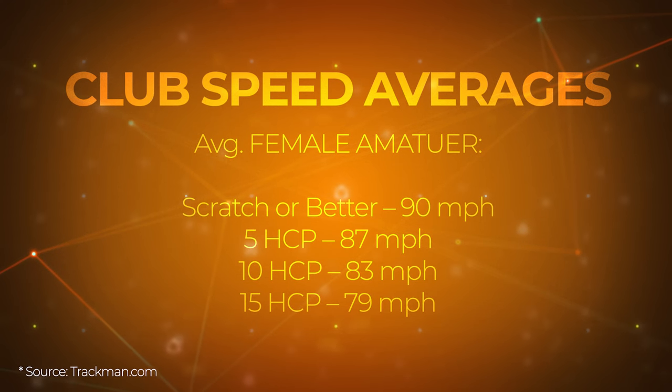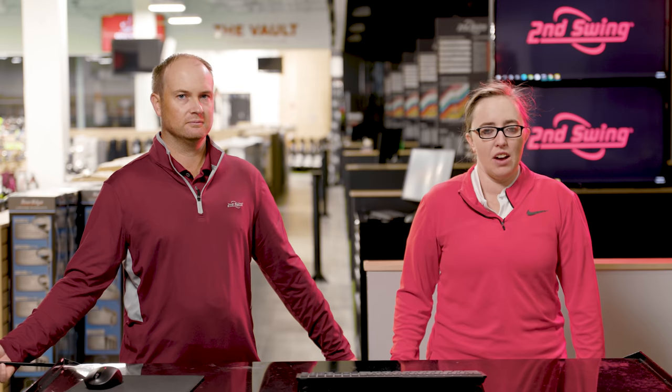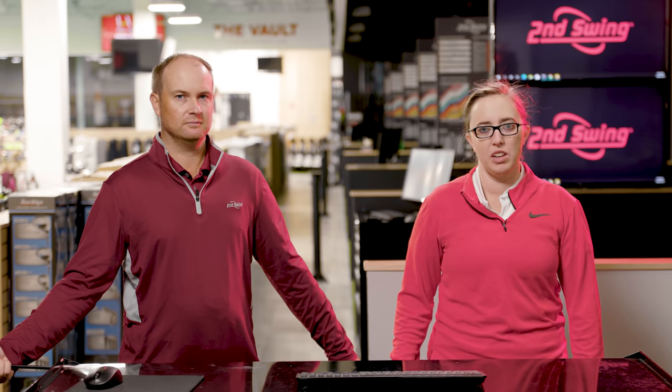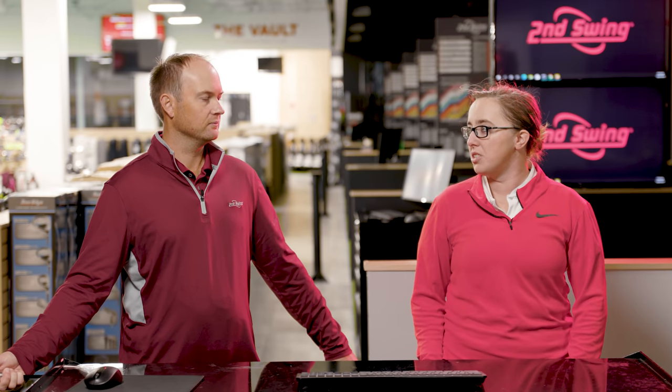LPGA Tour players hit the ball very far because they have a very good attack angle and efficiency. Club speed matters, but how you deliver the golf club matters most. Jackie's driver club speed is about 90 mph, yet she sees average male amateur golfers swinging 10 mph faster who can't hit it as far, because she makes center contact — giving her higher ball speed and more distance through efficiency.